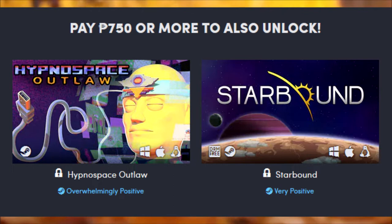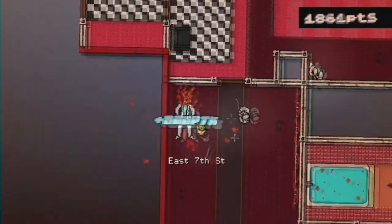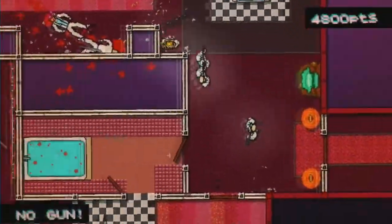In the top tier at $15 — what are you on about — that is exceedingly pricey for only two games, but we've got Hypnospace Outlaw and Starbound. Oh my god, Hypnospace Outlaw is so good. Starbound is also relatively good, although it has been bundled quite a few times before. But we will jump into these games and talk about each one individually, starting with one of my absolute favorites ever — Hotline Miami.